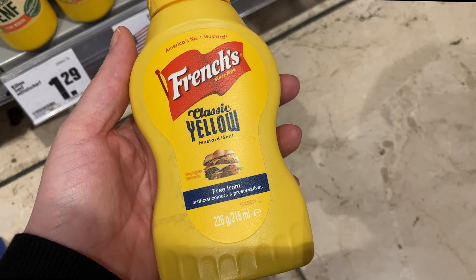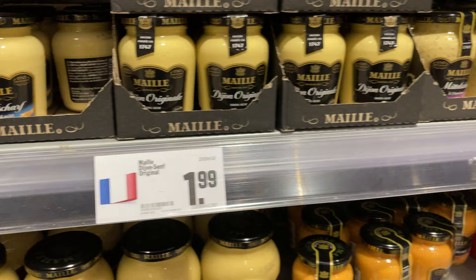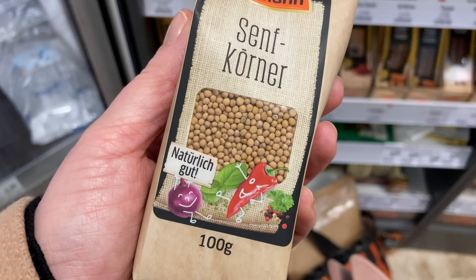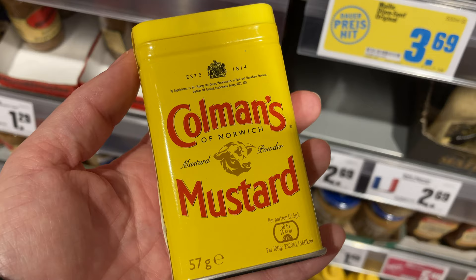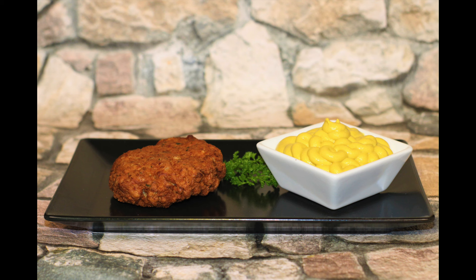We also have other mustards here in Germany — for example the American one, which I've heard is less spicy than ours, and all possible varieties of Dijon mustard. If you would like to make your own mustard, you can find white seeds in German supermarkets. The brown and black ones you're going to find in speciality shops or online. I've also found a mustard powder from Coleman's, which I guess would be the one to make English mustard, which is very spicy.